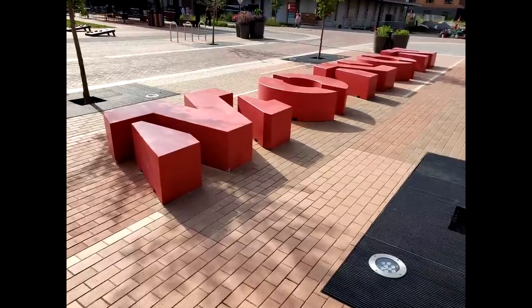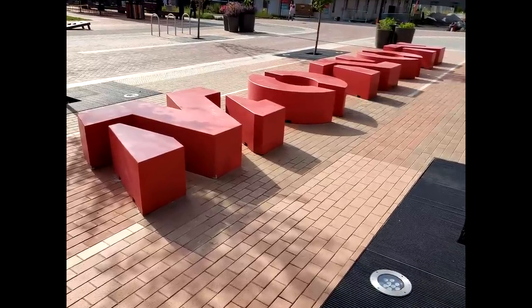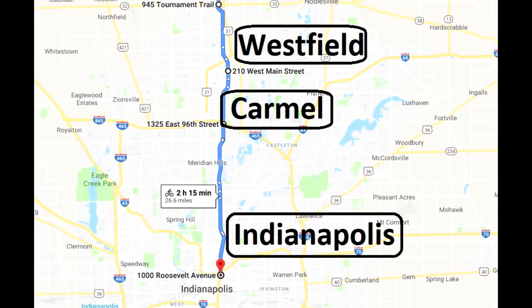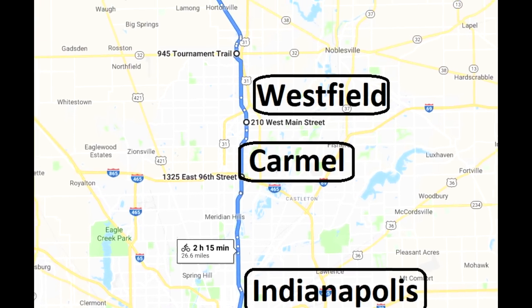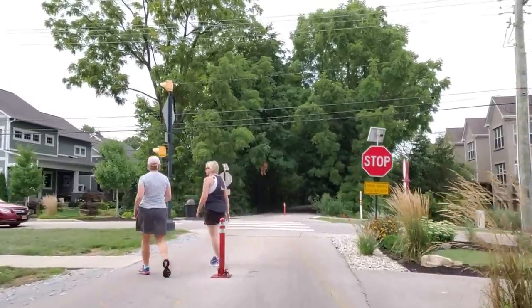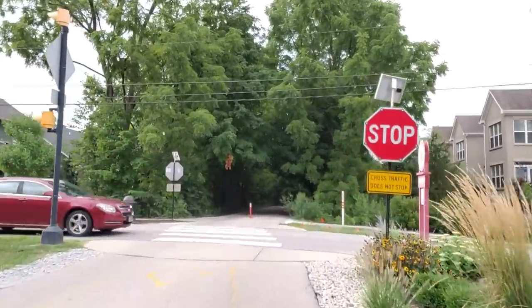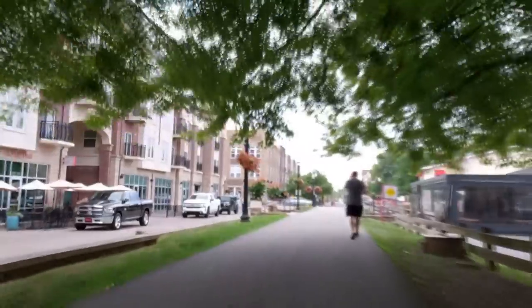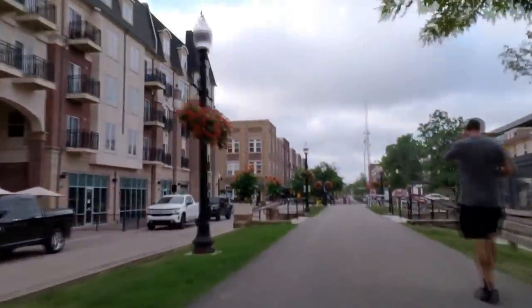Nowadays, it's known as the Monon Trail, and it runs a continuous 27 miles from north to south. It connects the communities of Indianapolis, Carmel, Westfield, and Sheridan together. It mostly runs behind residential areas, but there are also a few commercial districts along its route, including some hip cultural neighborhoods like Broad Ripple and the Carmel Arts and Design District.